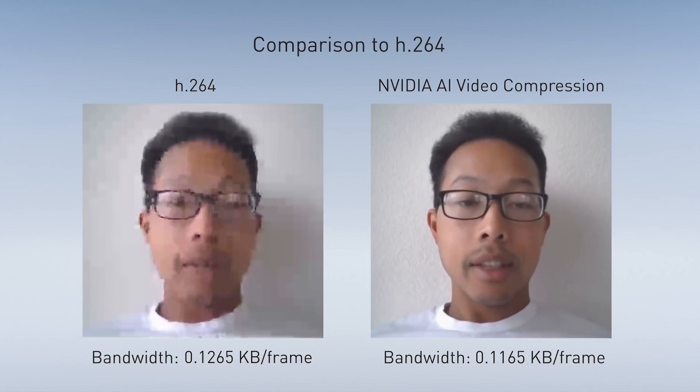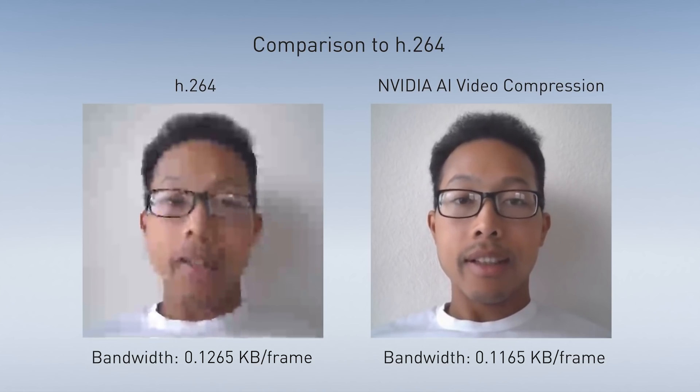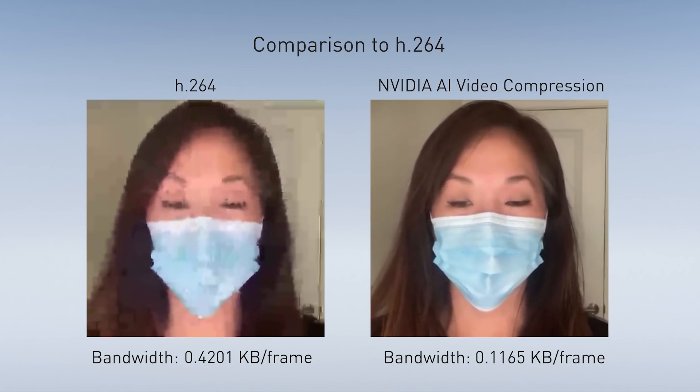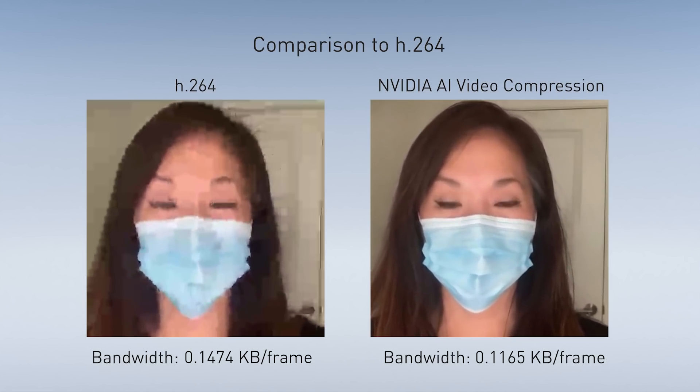Reducing bandwidth consumption significantly improves the videoconferencing experience for end users, who can enjoy more features while streaming less data on their local devices. This provides a better experience for video communications with AI, so even people who only have access to extremely low bandwidth can still upgrade from voice to video calls.